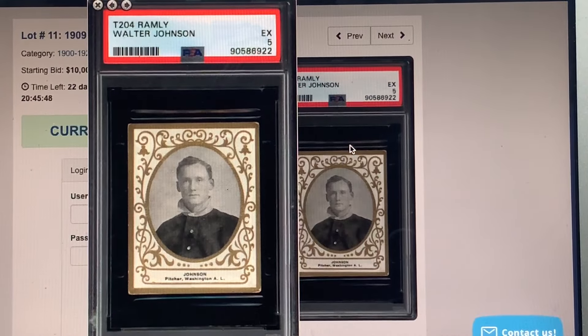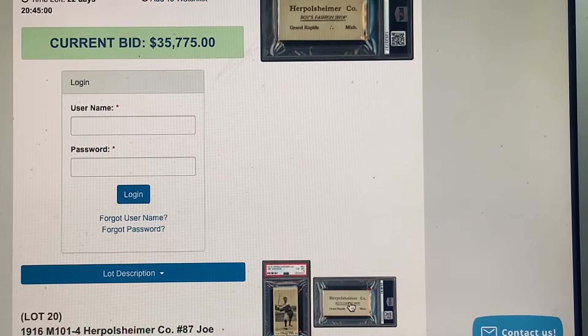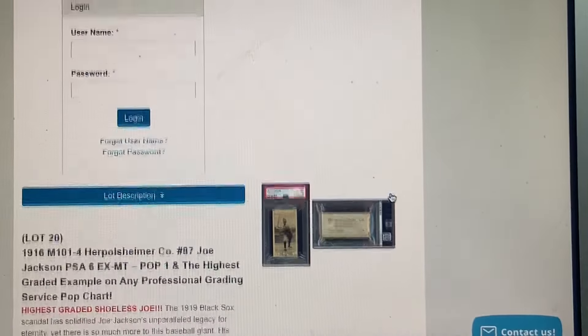We've seen some 8s and maybe even a 9 — I think the 9 was sheet cut, we saw that last year. I recommend bidding on it. They also have a Plank in an SGC 5. The featured highlight is a Mathewson in a dark cap — graded 7. Here's a Herpal Shimer back — a clothier in Michigan. A couple two or three backs more common than my Indianapolis Brewing Company back.